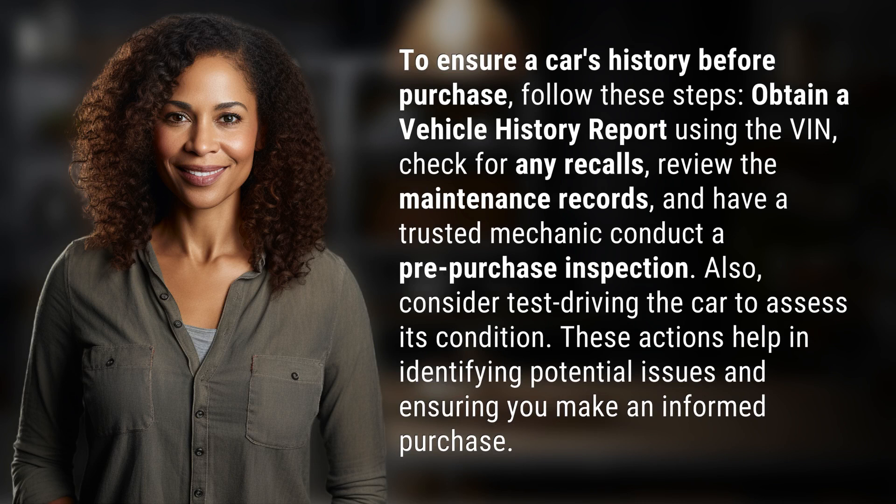Obtain a vehicle history report using the VIN, check for any recalls, review the maintenance records, and have a trusted mechanic conduct a pre-purchase inspection. Also, consider test driving the car to assess its condition. These actions help in identifying potential issues and ensuring you make an informed purchase.